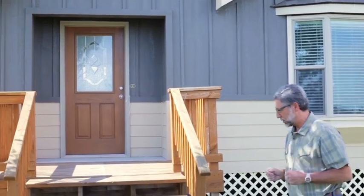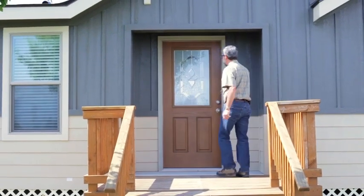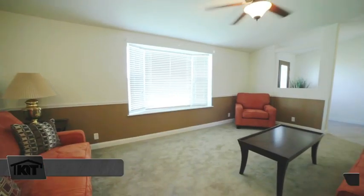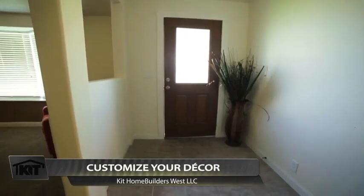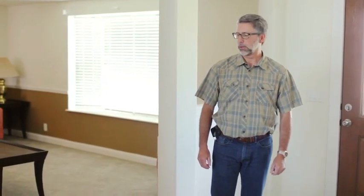I'd like to invite you inside. We're going to enter in through this great looking stained fiberglass door with a decorative window. We're now inside the foyer of this house. We've come in on ceramic tile flooring, which is one of many options that we have available for foyer flooring.